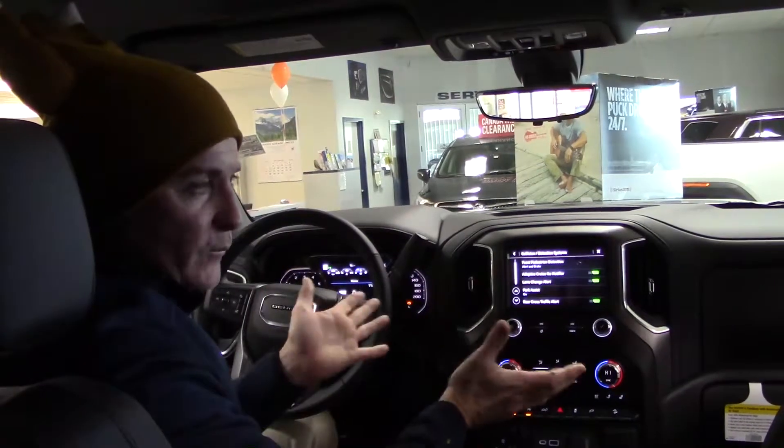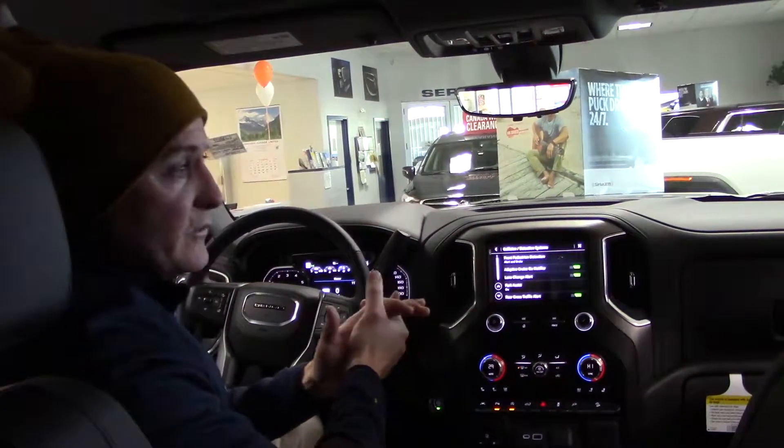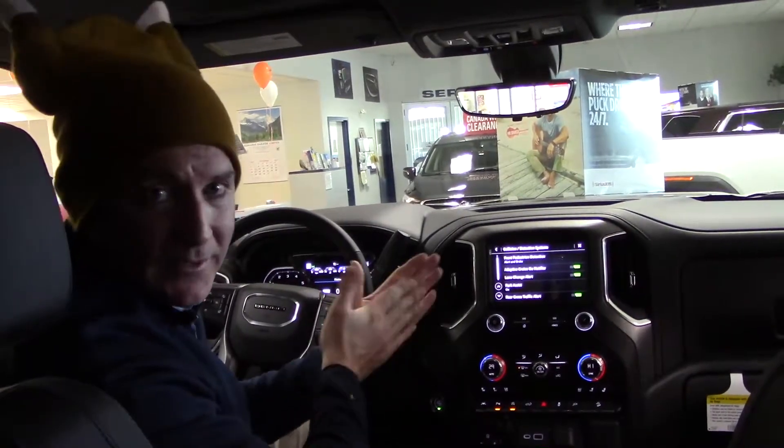There's another feature built in: a speed warning that you can set to remind yourself if you're going over the speed limit — another great little feature to remind us to stay within the speed limit.